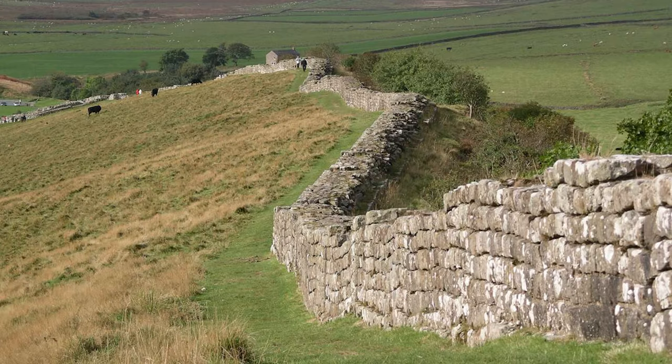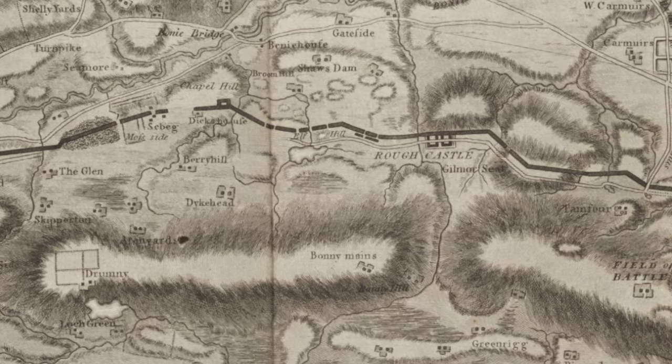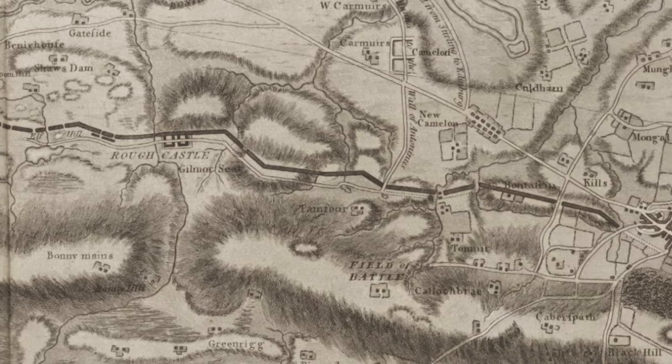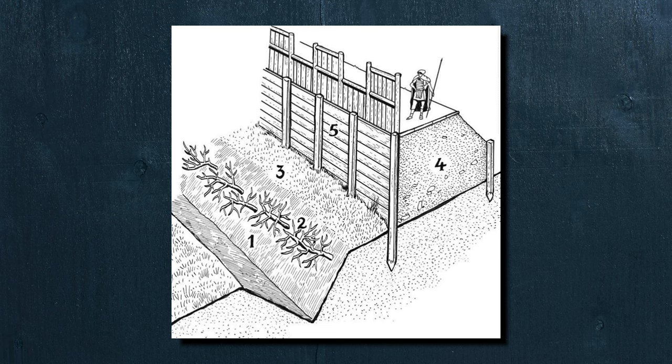Unlike Hadrian's Wall, built of stone, Antonine's Wall was just under 40 miles long, made of turf, and sat atop the southern embankment. Although made of turf and about 10 feet high, the additional 16 feet of ditch provided a formidable approach for anyone intending to attack from the north. This was a Roman barrier — if you intended to penetrate the border of the empire, it would cost you.